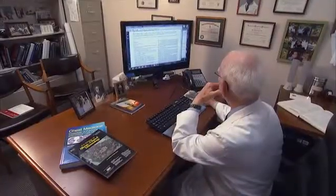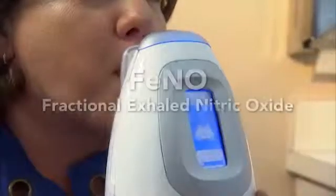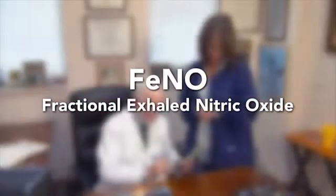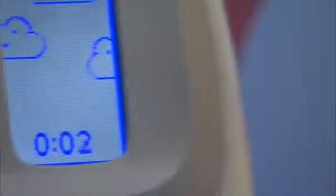But now, a new clinical practice guideline issued by the American Thoracic Society says a patient's exhaled nitric oxide measurements, also known as FENO, could help solve both of these challenges. That's where Niox Mino comes in.